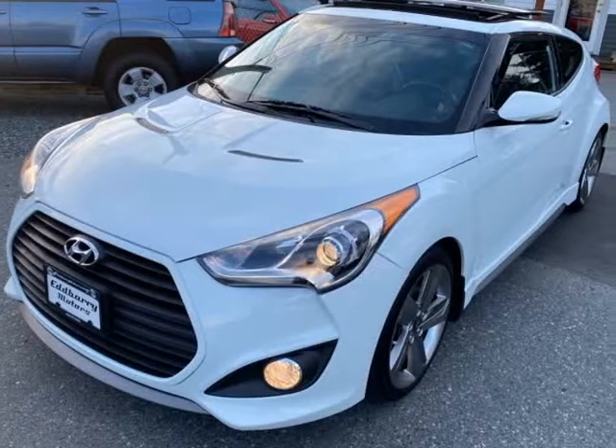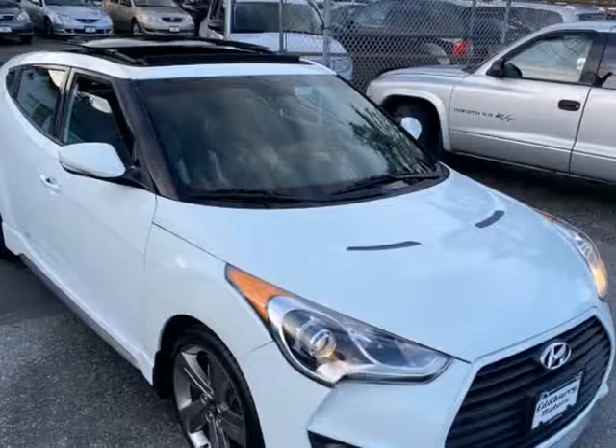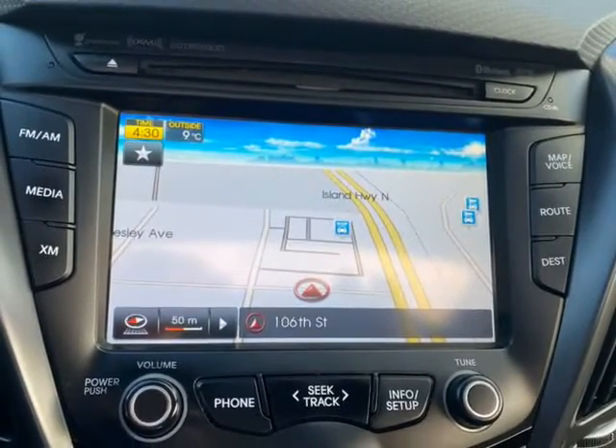This 2013 Hyundai Veloster is brought to you by Eddbarry Motors. Fantastic little Hyundai Veloster turbo hatchback — peppy 1.6 liter turbo pushing a shade over 200 bhp through a smooth auto transmission.